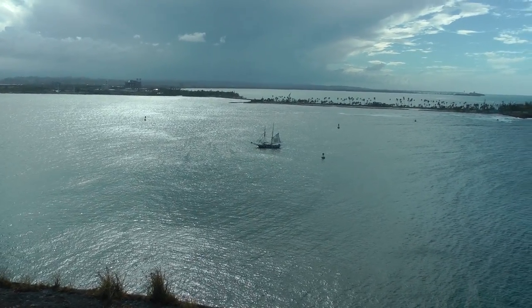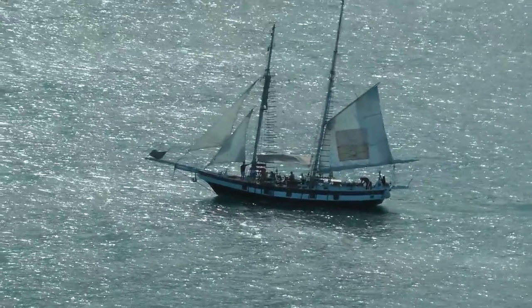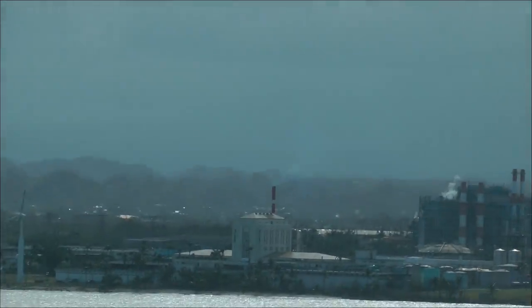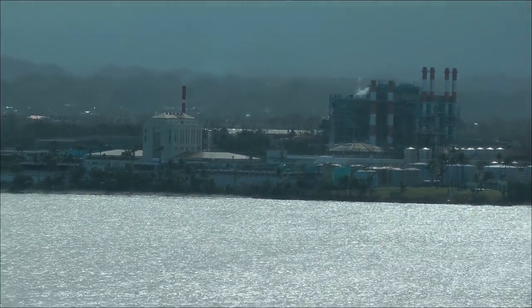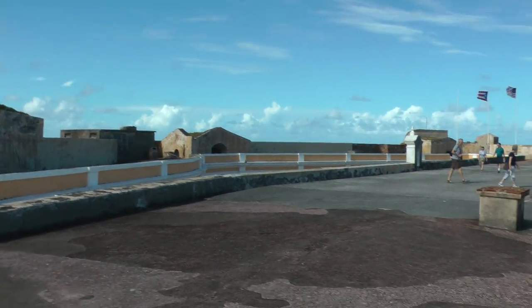That is some type of sailing craft. Those are the windmills. This is more of the top level of El Morro Fort.